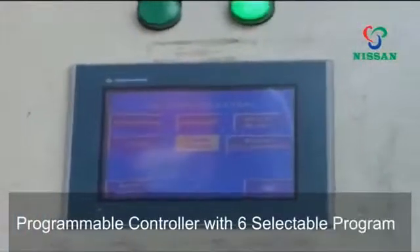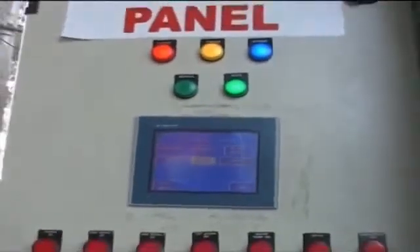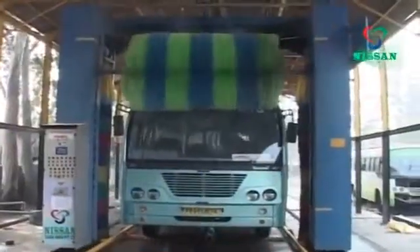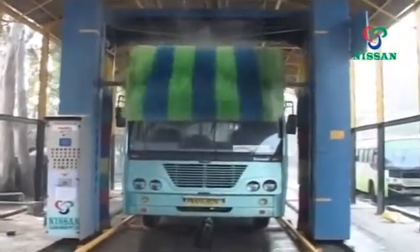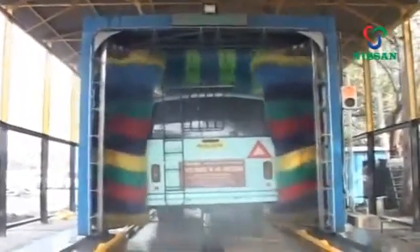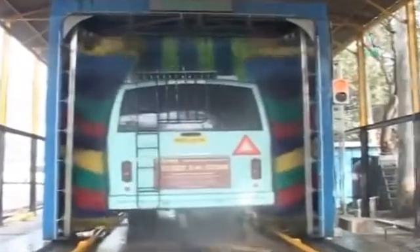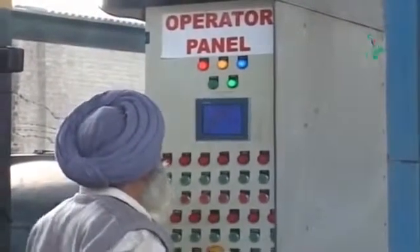Nissan Clean India's programmable controller features six selectable programs specially designed for your vehicle, allowing the top brush to move directly over the surface removing dust particles and stains. The two side vertical brushes gently massage the sides, cleaning the bus body surface, side mirrors, wheels, and more. In the case of an extremely dirty vehicle that needs extra attention, the NWS 3BT can also be operated manually using the manual control panel.